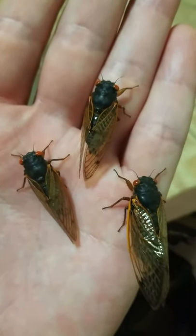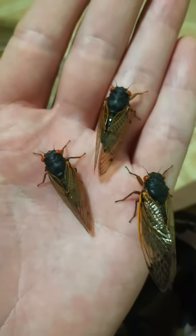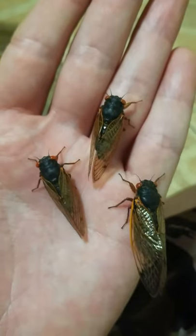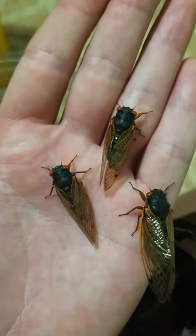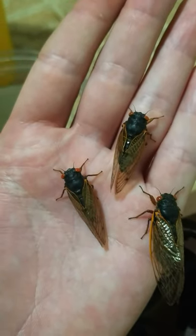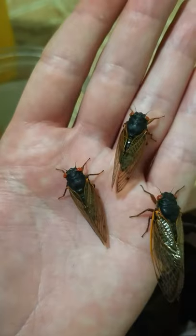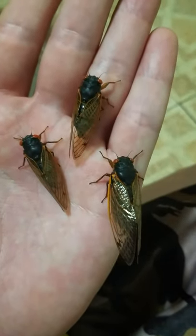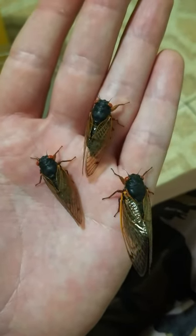Right here we have three distinct species within Brood 10. At the very left, the smallest one is a Magicicada septendecula. The middle one is a Magicicada cassini. And the largest one on the right is a Magicicada septendecum.